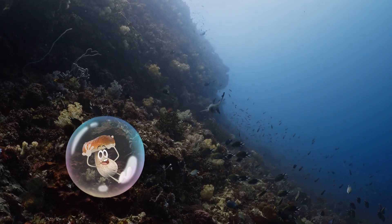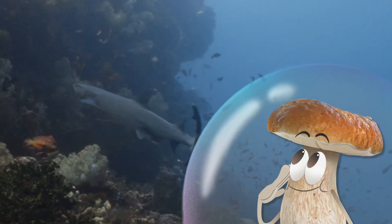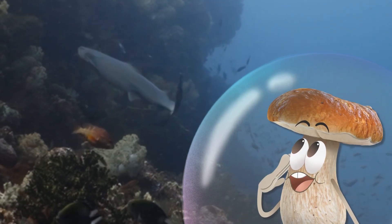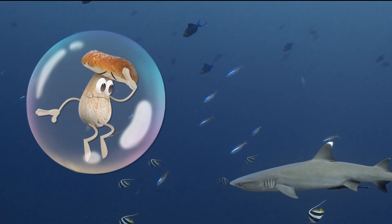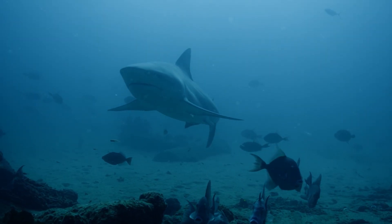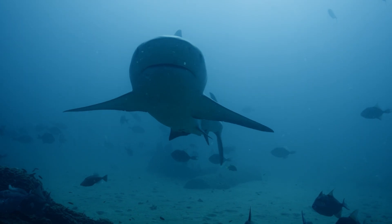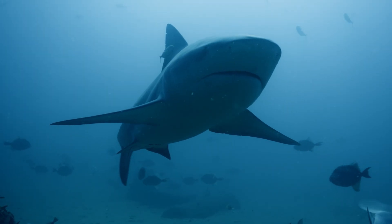We're back in the ocean and — great toadstools — a shark! I'm so upset I forgot my camera. It's so rare to see them up close. They're super fascinating creatures. Look how they just glide through the water. They barely need to swim to move. And a big part of this is due to their skin.